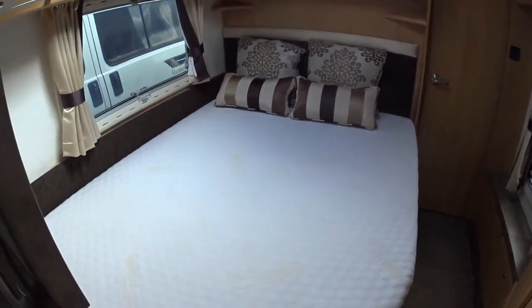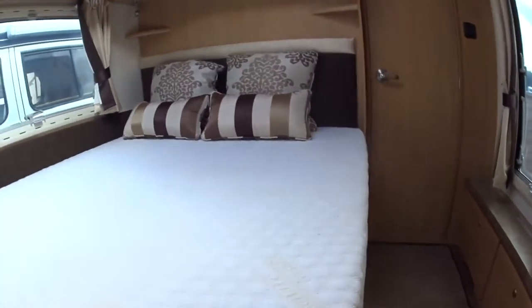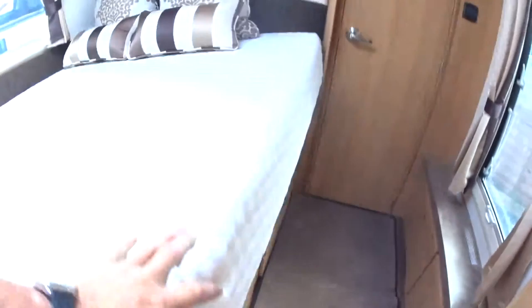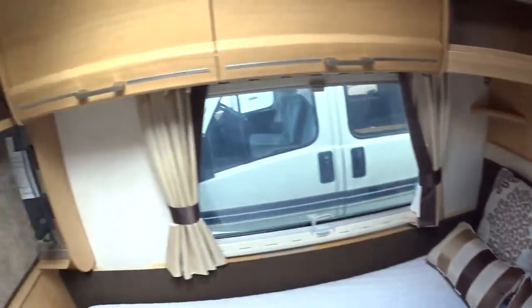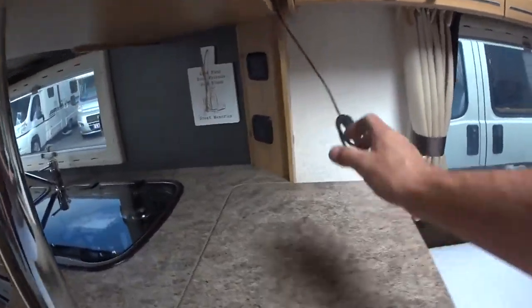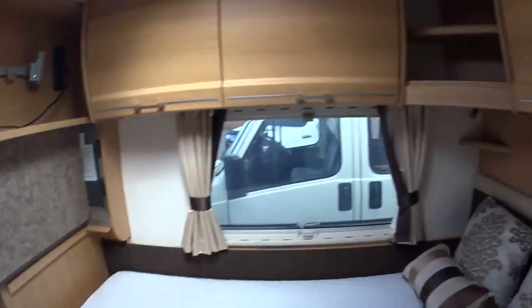Moving into the bedroom area, you've got a fixed double bed offset to the nearside of the caravan. This lifts up and reveals copious amounts of storage underneath, which is also accessible from the outside for your awnings, chairs and bits and pieces. That's the Eldest bed cushion set — bolster cushion set. The television sits up there, and this flap drops down to give you additional workspace in the kitchen. The concertina door comes across here and separates the bedroom from the rest of the caravan.